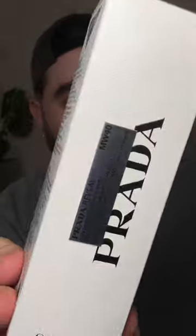As if this foundation is like £50! This is the Prada Beauty Reveal Foundation — all day soft matte, seamless and flexible coverage — so really excited to try this out.